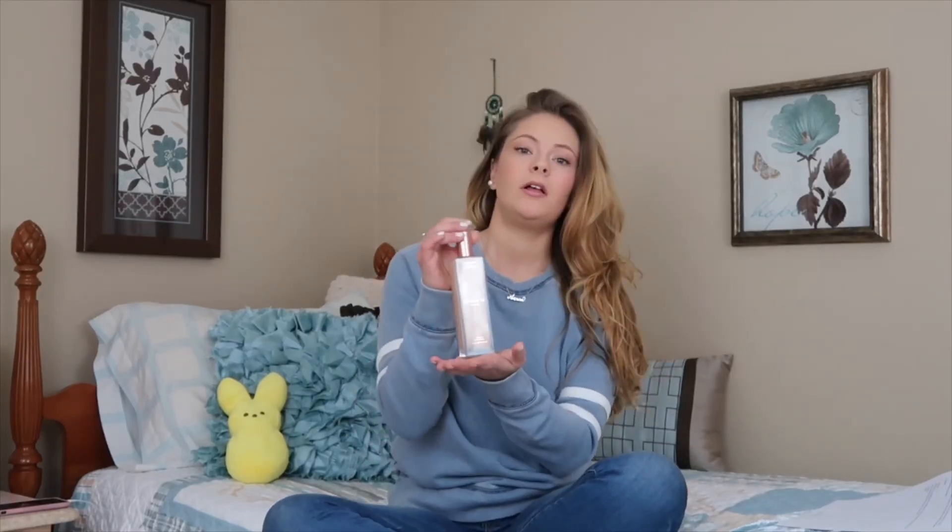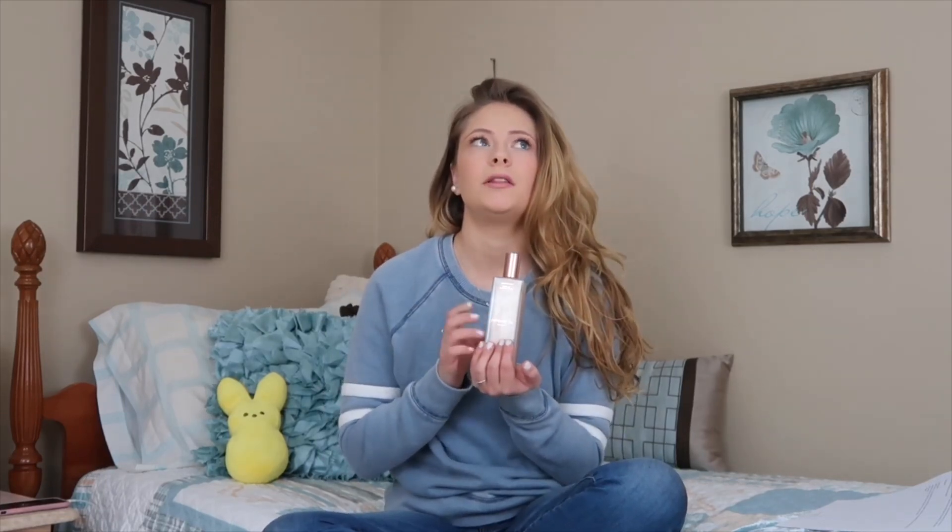That is it, you guys — the Patrick Ta Major Glow Body Oil. I have the shade Adream, which is the champagne one. There is another shade; I forget what it's called but I'll put it on the screen. This concludes today's video. If you have any questions, comments, or concerns, or if you bought this product and want to share your review, comment it down below. If you want to see me try something else new, comment that down below too. Like the video, don't forget to subscribe, and have an awesome day. I love you guys so much — thank you for watching. Bye!